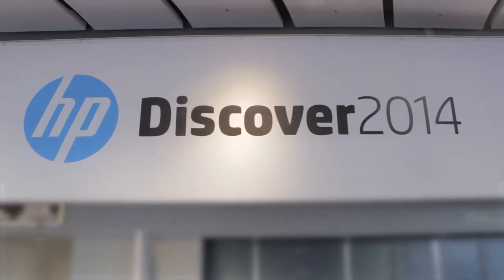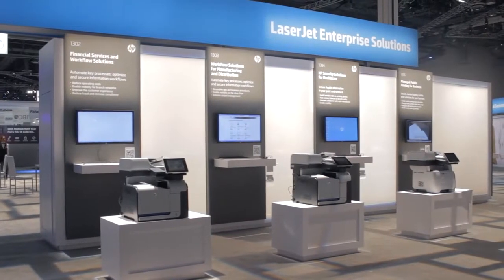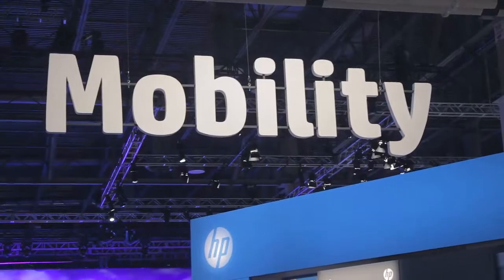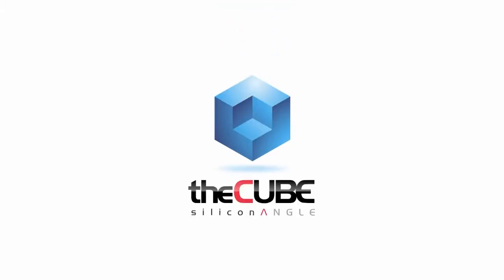Live from Las Vegas, Nevada, it's The Cube at HP Discover 2014, brought to you by HP. Welcome back everyone. We're here live in Las Vegas for HP Discover. This is The Cube, our flagship program — we go out to the events and extract signal from the noise. I'm John Furrier, founder of SiliconANG, with Dave Vellante, co-founder of Wikibon.org, chief analyst. We're here with David Scott, man of the hour, Senior Vice President and General Manager of HP Storage, up on keynotes — so much demand, they're bringing up another keynote. Welcome back to The Cube again.